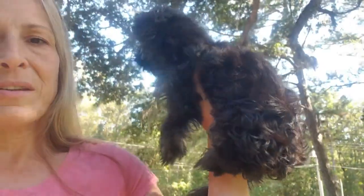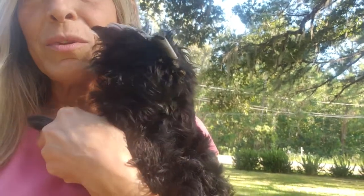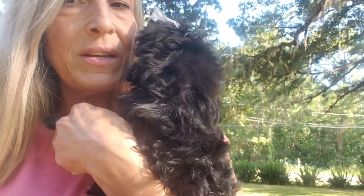I'll get her coat all over and give you a good look at her all over. She is such a sweet girl. She is so lovable and affectionate. She is a spoiled little princess.